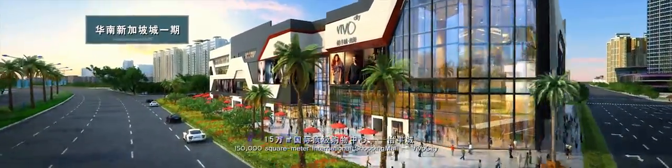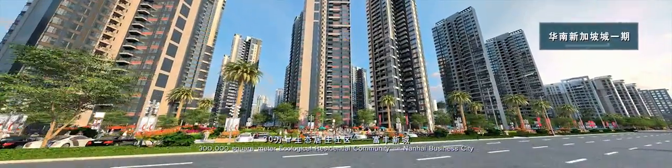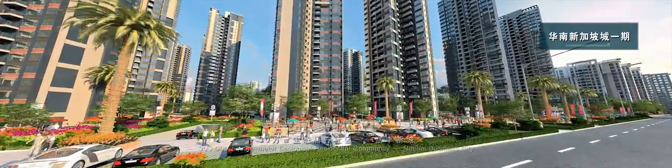A 150,000 square meter International Shopping Mall — Vivo City — and a 300,000 square meter Ecological Residential Community, Nanhai Business City.